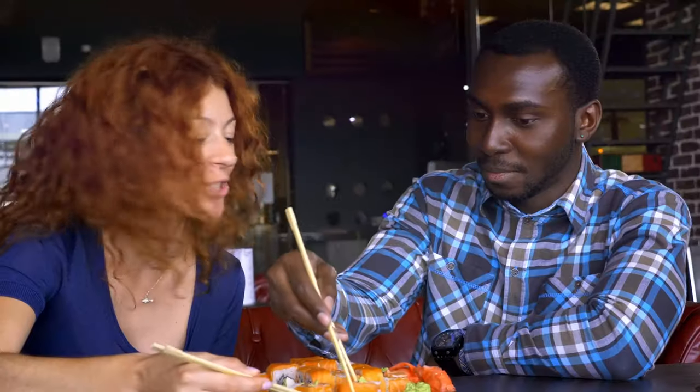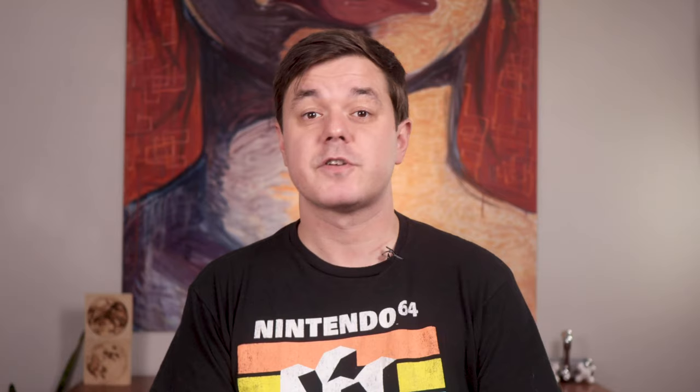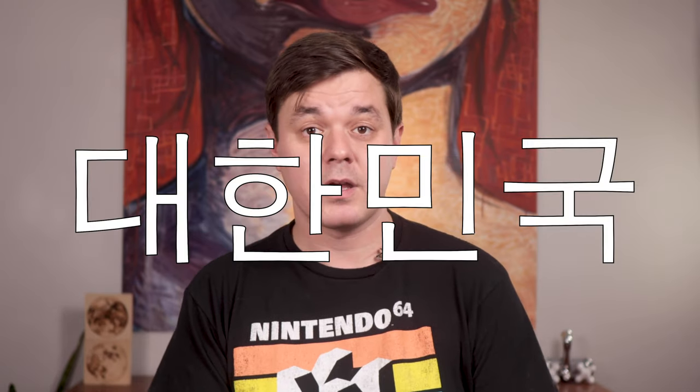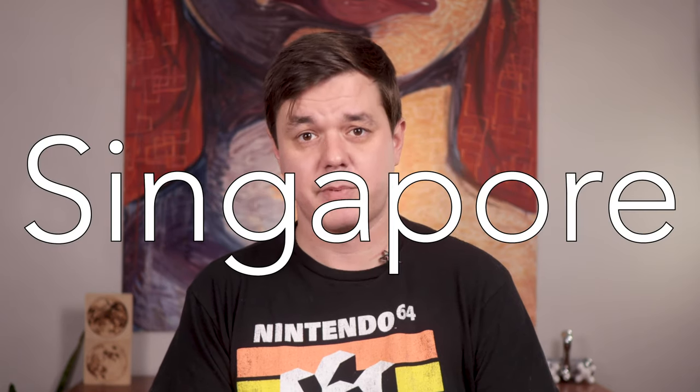Perhaps the most well-known non-Western eating implements are chopsticks. Some variety of chopsticks have been used in most of East Asia for thousands of years. First seen in China, chopsticks are now commonplace utensils in Japan, Korea, Vietnam, Cambodia, Laos, Nepal, Malaysia, Myanmar, Singapore, and Thailand, just to name a few.